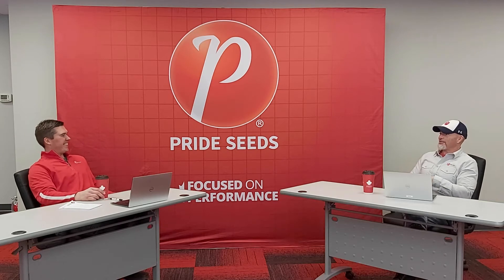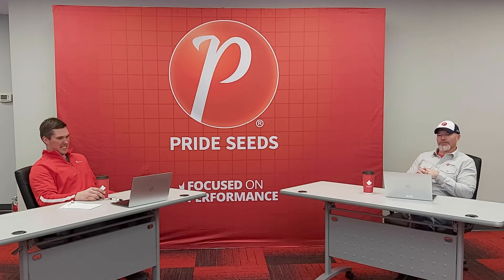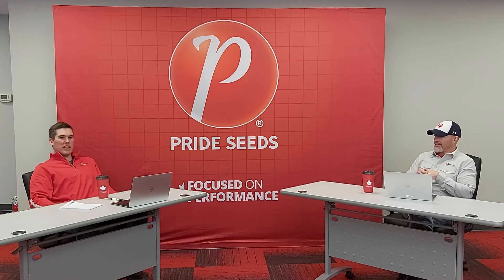Hey Matt, so we got another episode of Coffee Talk on the books here today. What have you been up to these days? Well, actually I've been reviewing my seed order. I've been trying to place products on farm and decide which field they need to be in and how we can manage them for success in 2021.